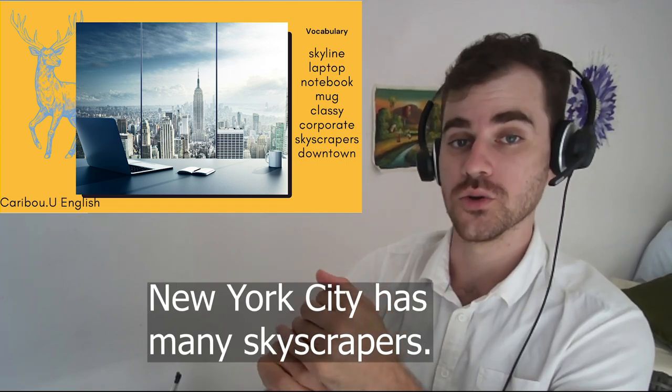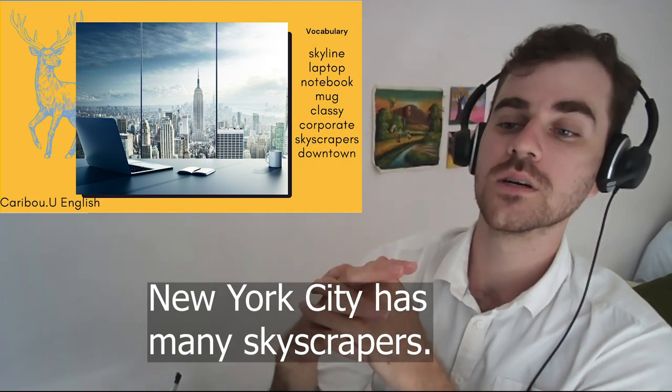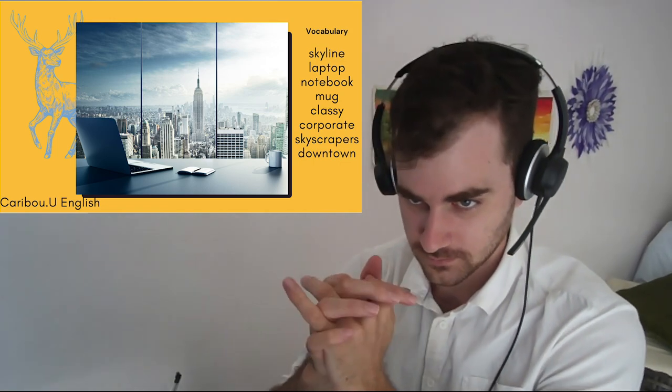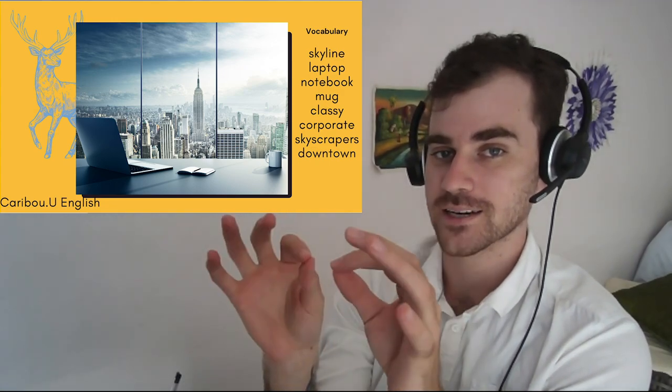New York City has many skyscrapers. This office is located right downtown.